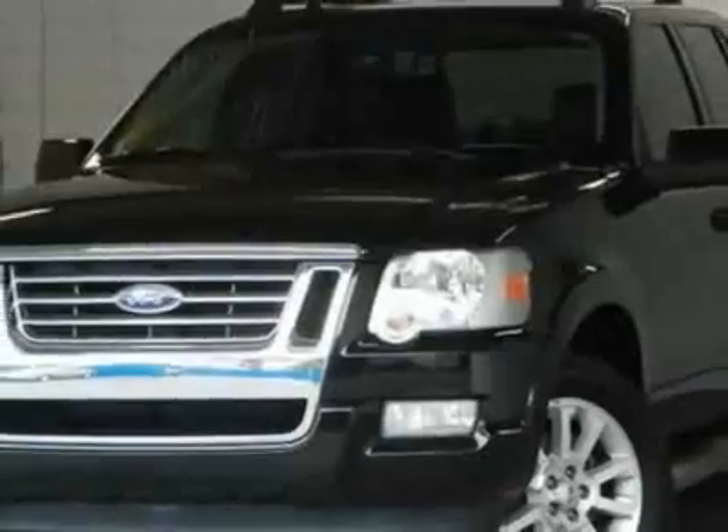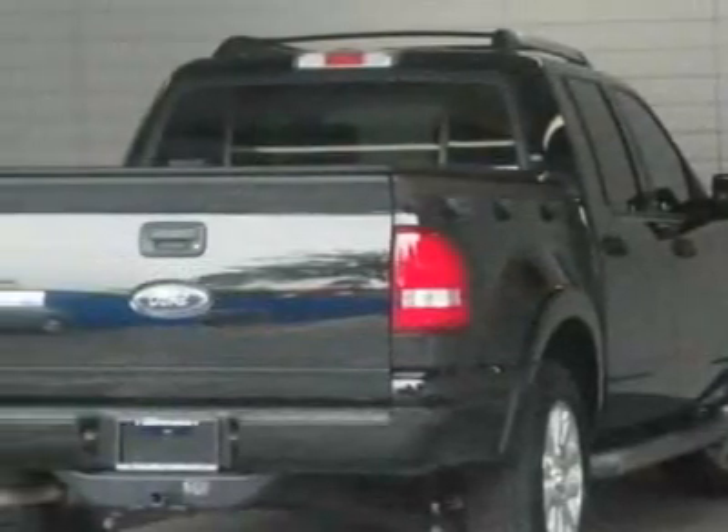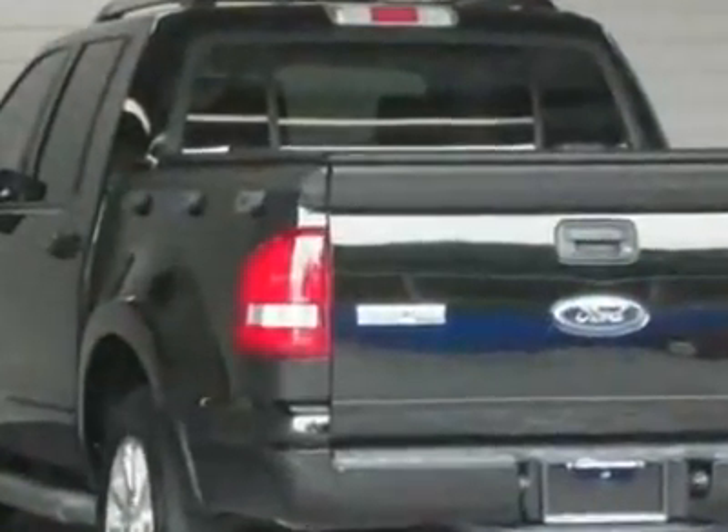This vehicle gets an estimated 13 miles per gallon in the city and an estimated 19 on the highway. This Explorer Sport Track boasts a 4.6-liter engine and has a 6-speed automatic transmission.